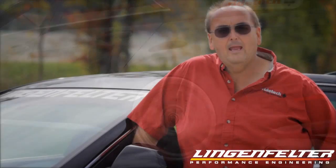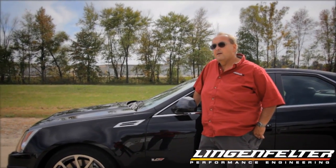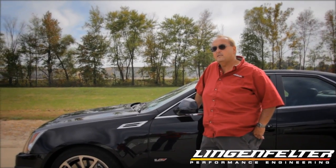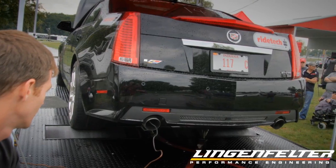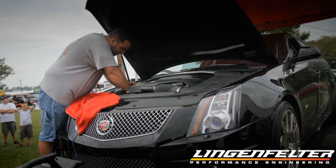They put an upper blower snout and pulley kit on it that they developed, and they put one of their cold air inlet kits on it, gave it a good tune, and then we put it on the chassis dyno. Now this thing made 476 horsepower at the rear wheels in stock form.